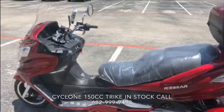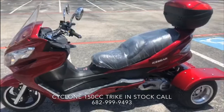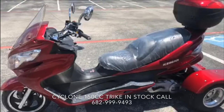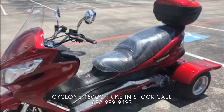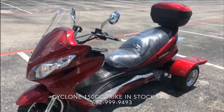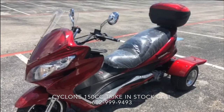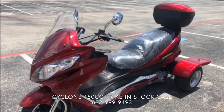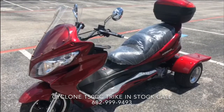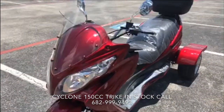If you guys want to check it out in the local store, you can. If you'd like to get one shipped, we can send you all the necessary documents so you can go ahead and have this thing registered and hit the road. Any questions, give us a call at 682-999-9493. The number is 682-999-9493. You can also check out our website at pioneerpowersports.com.